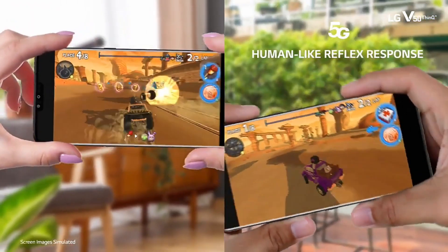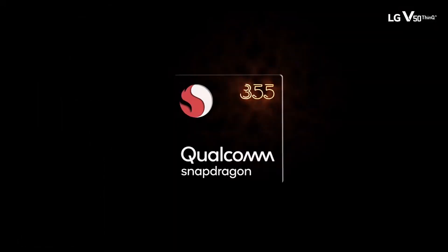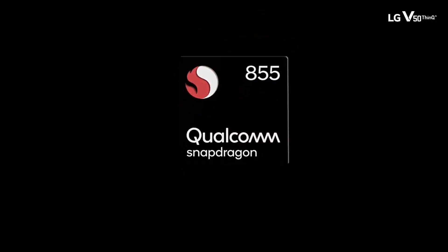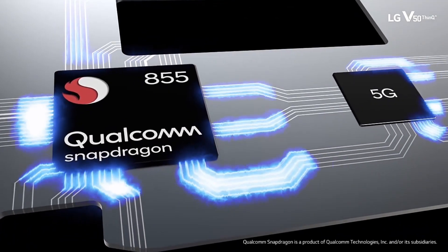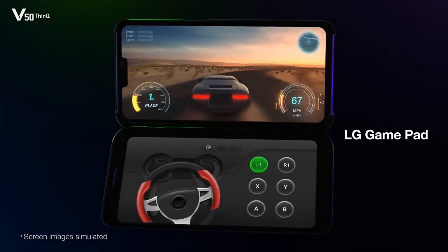LG V50 ThinkCube 5G. The LG V50 ThinkCube 5G is a smartphone that supports 5G networks, which offer faster internet speeds and lower latency compared to 4G networks. It has a 6.4-inch OLED display, a Qualcomm Snapdragon 855 processor, 6GB of RAM, and 3 cameras.